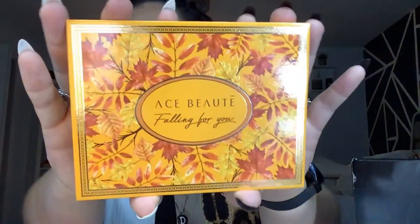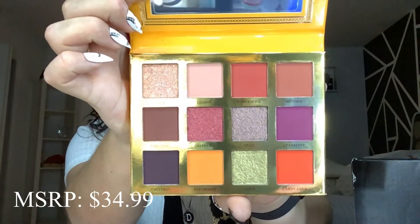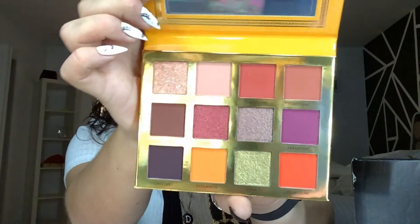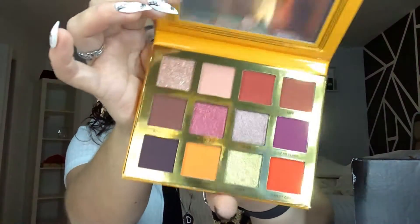The next item that I got is from Ace Beauté. This is an eyeshadow palette. This is another item that I was eyeing, so it's like perfect. Here is what the palette looks like, and those are the shades. These are perfect fall shades, these are perfect colors for me because it is right up my alley. Look at those. I think this is like $9 in the pop-up shop, so pretty cool.